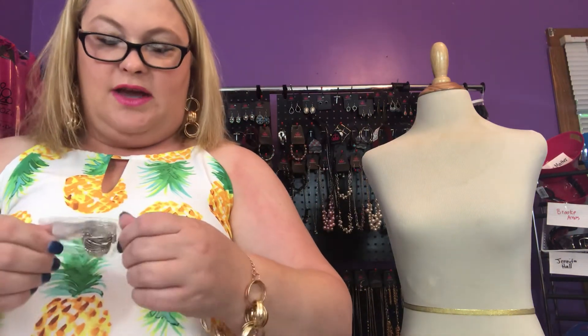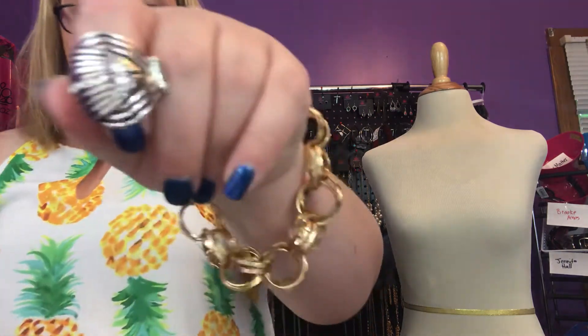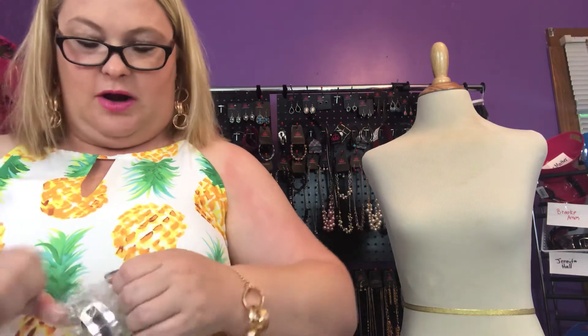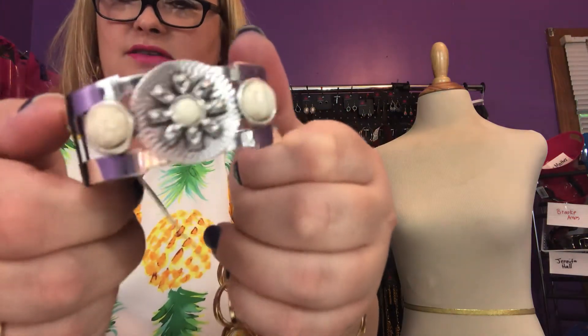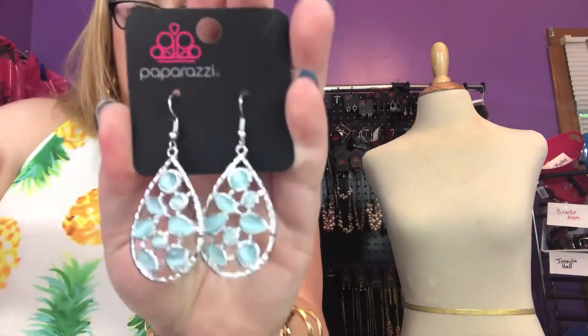We have a cute ring called Glitter Tracker — that's an exclusive. Beautiful. And a gorgeous cuff bracelet I've never seen before — it's got white stones and it's really pretty. And then we have an exclusive pair of earrings with blue moonstones. I think that color is limpet shell. Beautiful — these are the exclusive earrings for the month.